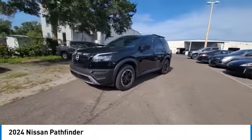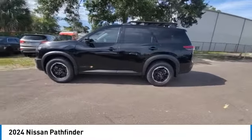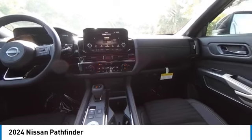This vehicle has less than 100 miles. Here are some of this vehicle's great options: rear spoiler, heated mirrors, alloy wheels, brake assist.